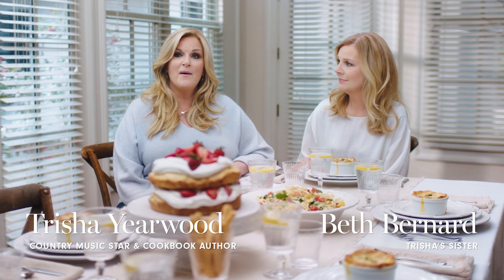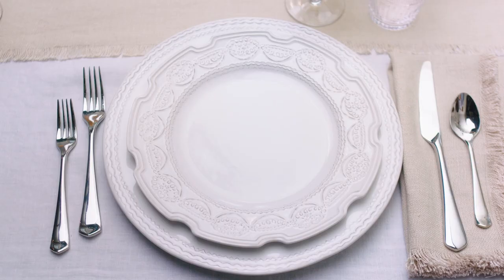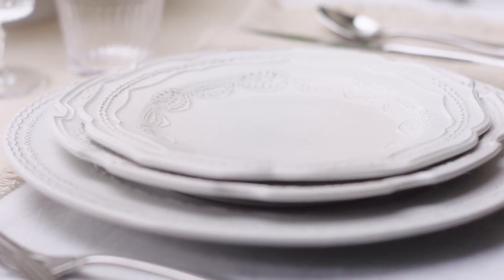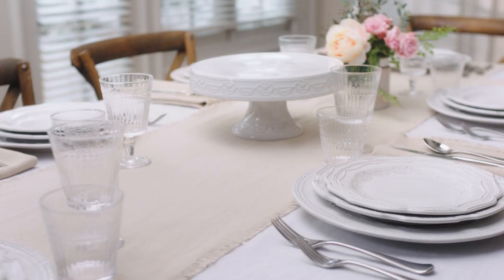We are so excited to share my collection at Williams-Sonoma. It's a new tabletop collection called Gwendolyn, and it's based on designs that our mom did — drawings and sketches of hers — and it's turned out so beautiful.